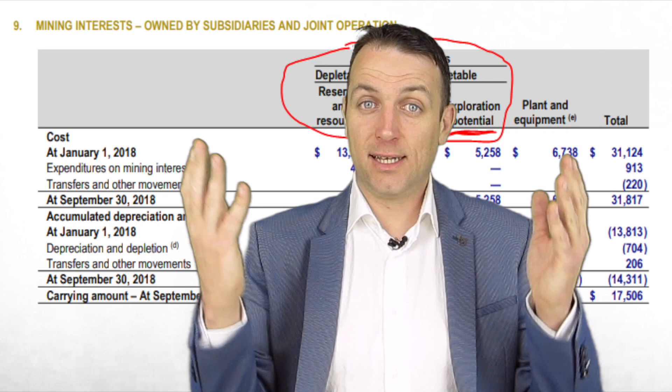Goldcorp is an interesting optionality play, but from a business perspective I think we can find better gold mining investment options and gold exposure in case of loose monetary policies in the future. Thank you for watching. Keep watching as there will be many more gold miner analyses, hopefully with more value. See you in the next video.